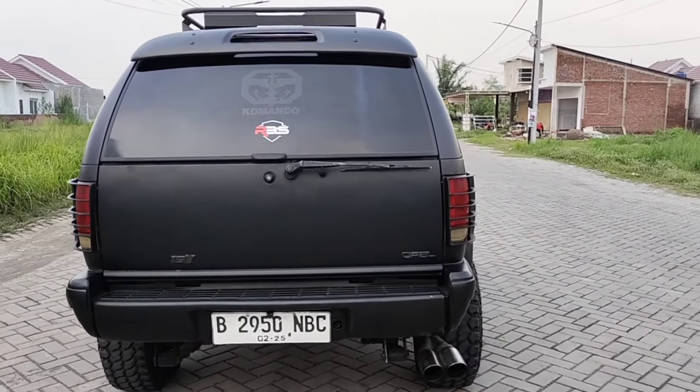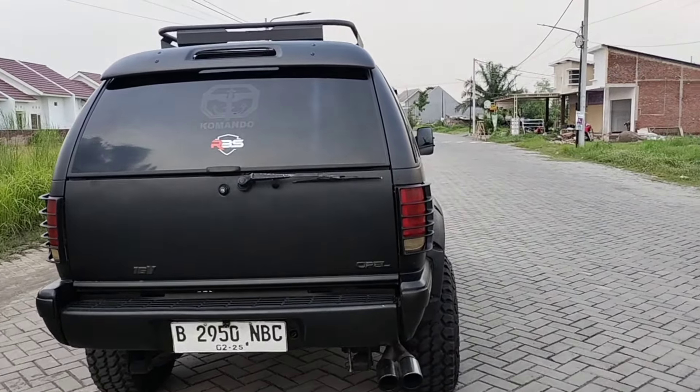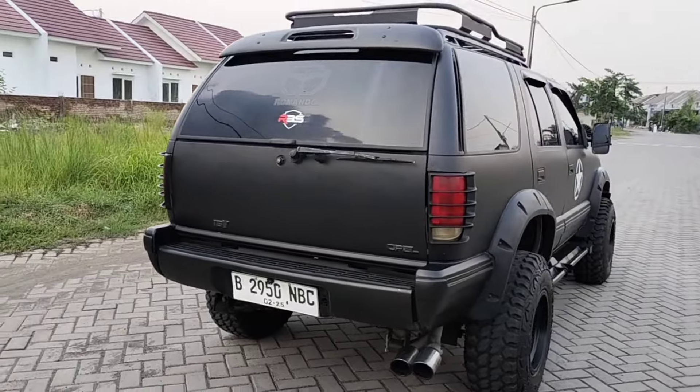Untuk suratnya juga kondisi hidup. Platnya B2950NBC, berlaku sampai bulan 2 tahun 2025.